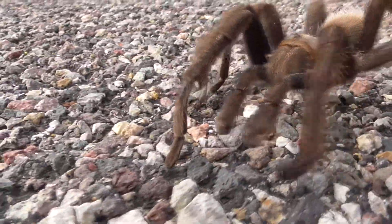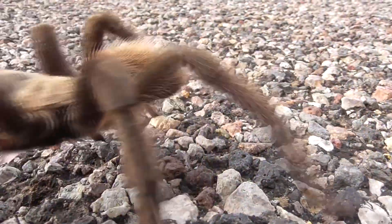I've actually never held a tarantula before — this is my chance.